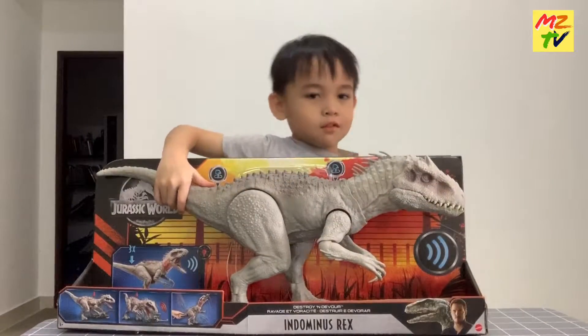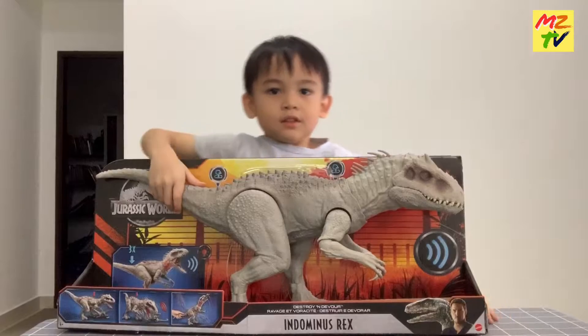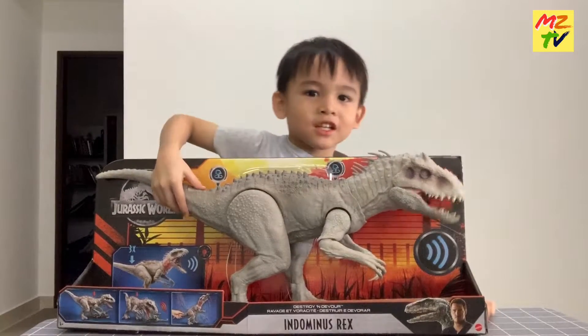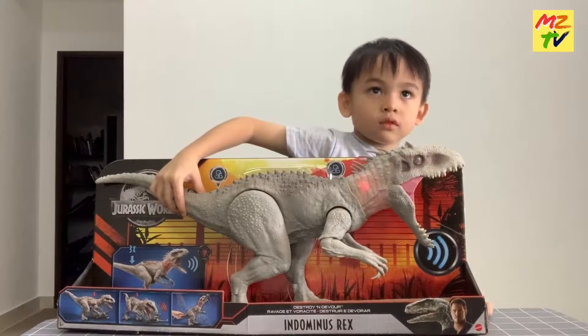Hi, welcome to LG TV. Today we have an Indominus rat. What can it do, Zidan?